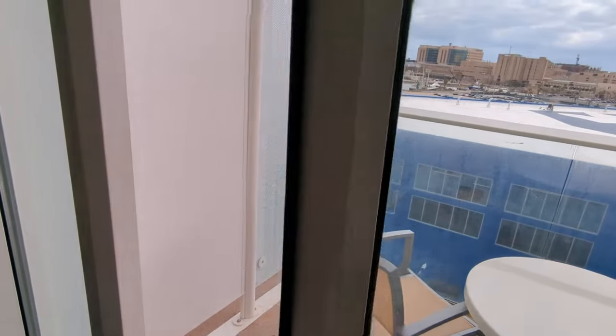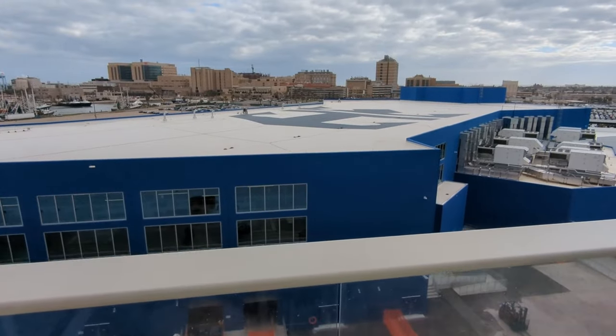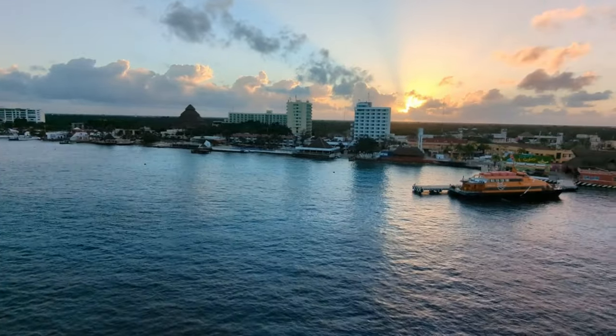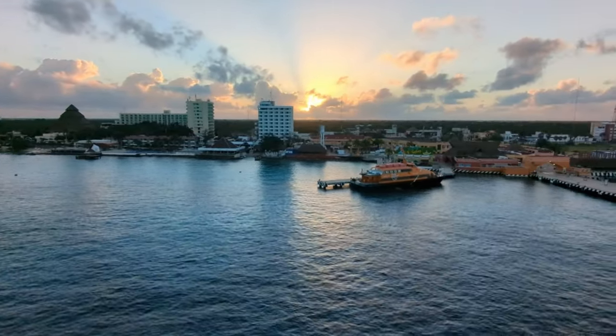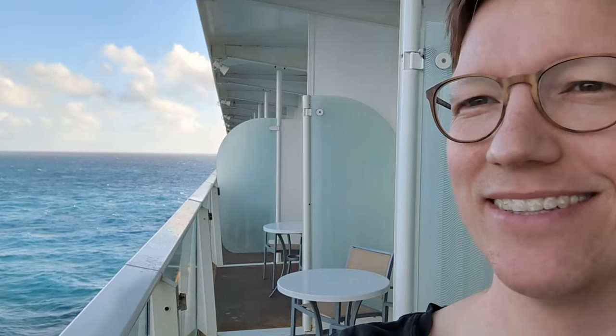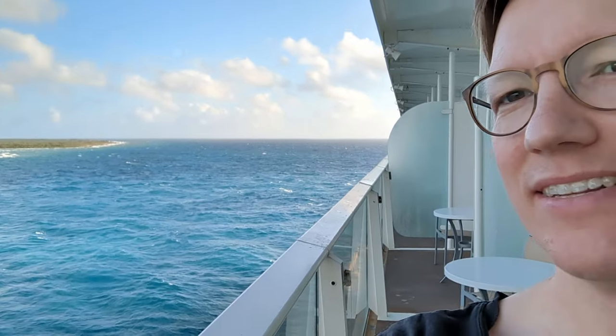You probably don't want to see this terminal the whole time, so let me show you what it looks like in Cozumel. One secret for these Deck 8 balcony rooms is that the dividers can be opened up, so you can kind of connect the balconies, making them a little bit larger. You still have some privacy, but you can get between them, and it's kind of nice.